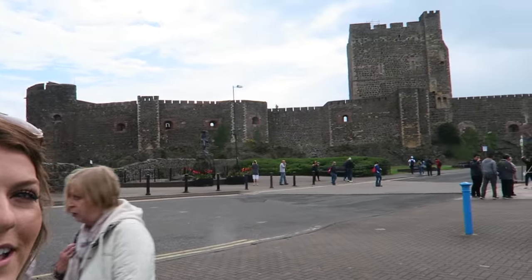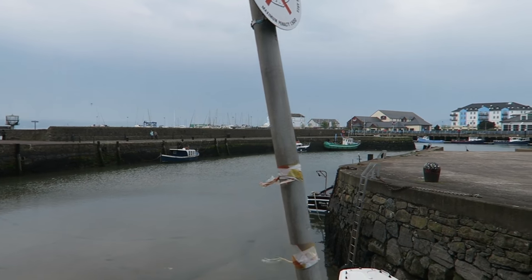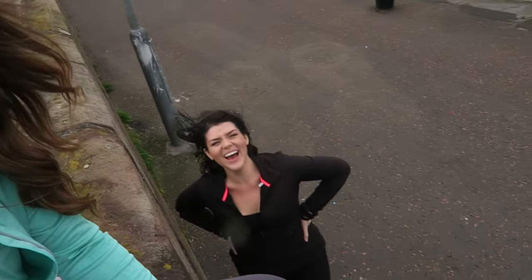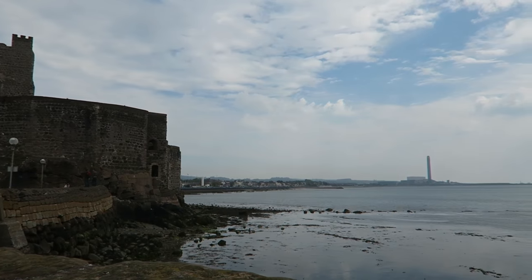Okay guys, first stop on our tour is Carrickfergus Castle. Beautiful castle over here — we're gonna try and get some good pics of it. I love the little boats over there — so cute, it's a little marina. I hopped up on this wall, I actually had to step on Kate's leg — but now I got a better shot from up here over the water.